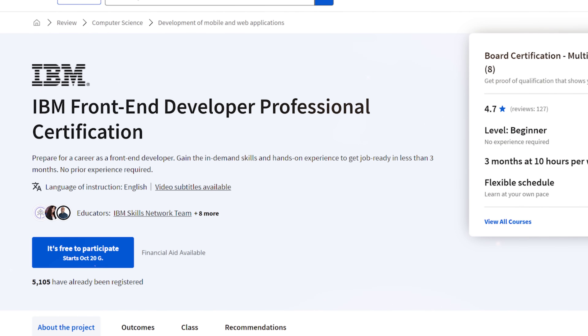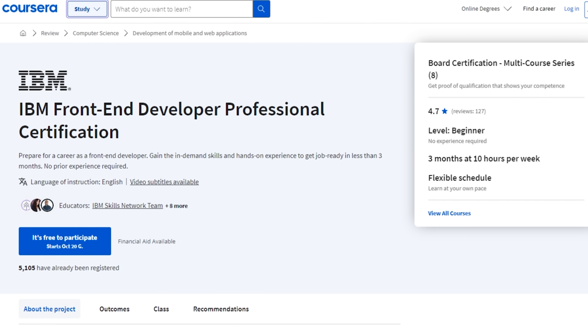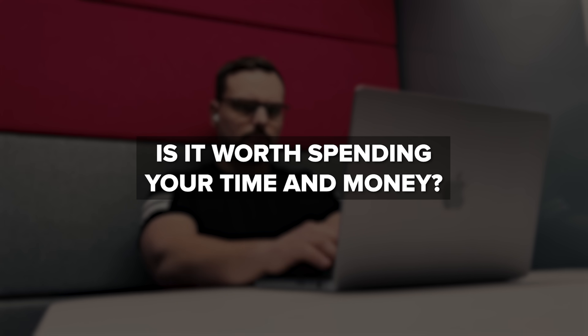IBM Frontend Developer Professional Certificate — it's one of those Coursera courses that I think deserves much more traction than it currently gets. As of now, it has a general rating of 4.7 out of 5. So is this certification program worth spending your time and money on? Or should you choose a more popular option these days?